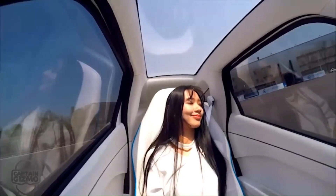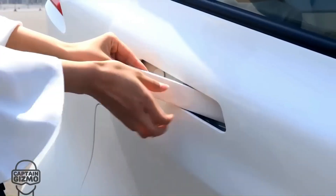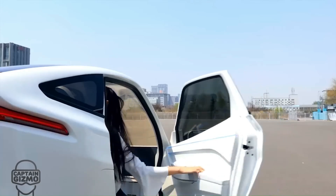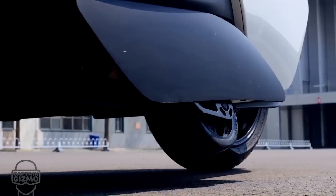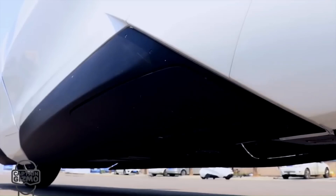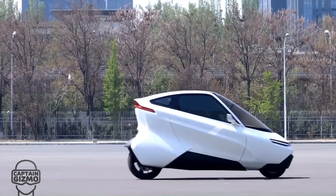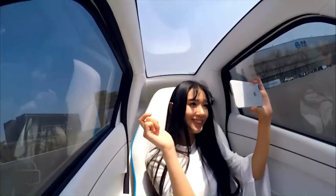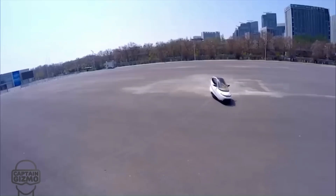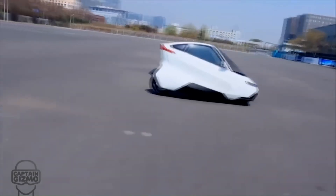The C1 is equipped with advanced gyro technology that allows it to maintain stability where traditional motorcycles might fail. This technology transfers roll moments to the gyros rather than the occupants, providing a unique level of protection. The vehicle also features seatbelts, airbags, and a robust steel-aluminum chassis.